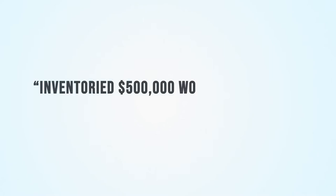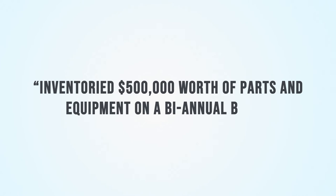Money is always important. You can also show scope of work through budgets and expenditures. For example, 'inventory $500,000 worth of parts and equipment on a biannual basis.'